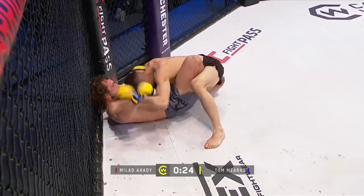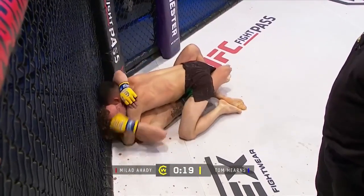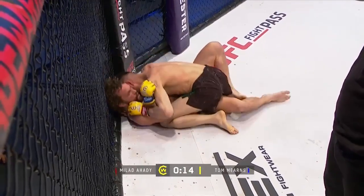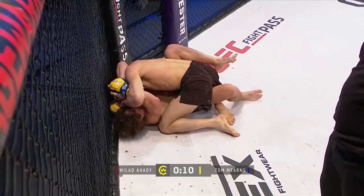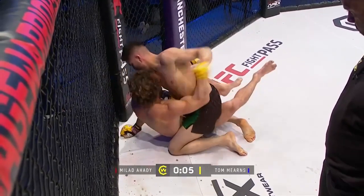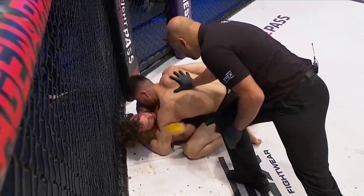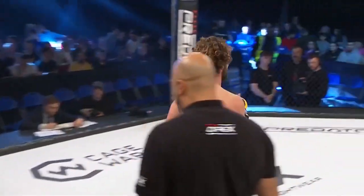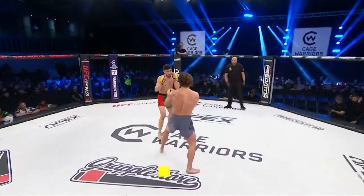Looking for the shoulder lock here, the arm lock on the far side — just let it go. Not long left in the round now, but it'd be good to see Ahadi really put a stamp on it with some nice ground and pound towards the end — and that's what we're seeing. That's the end of the round. Good round. We've got two men in the cage with designs on Cage Warriors gold in their future — Milad Ahadi and Tom Merns.